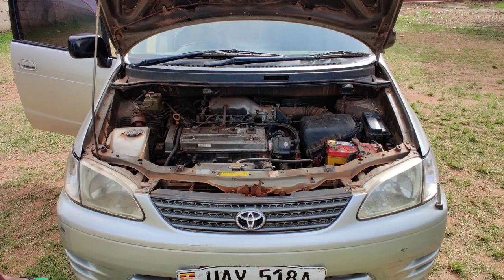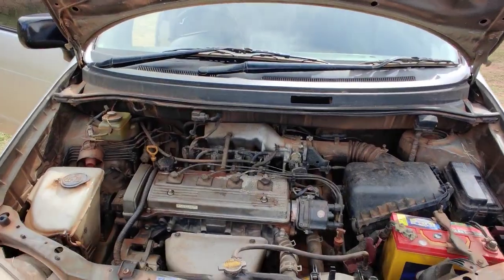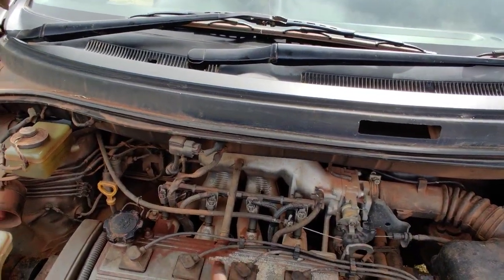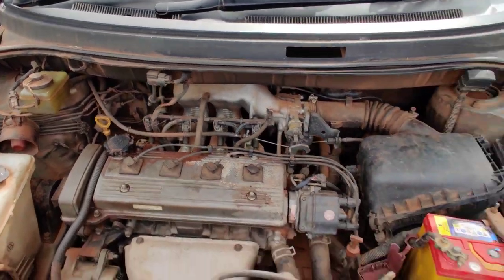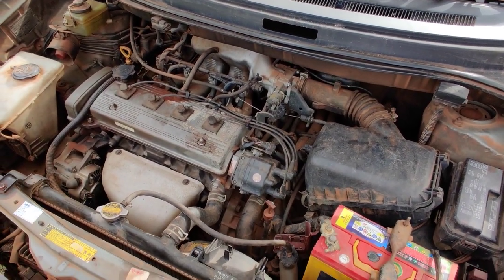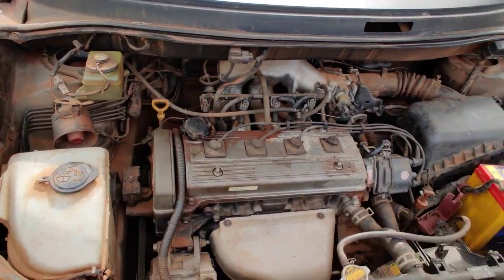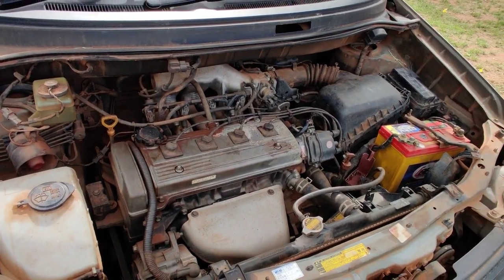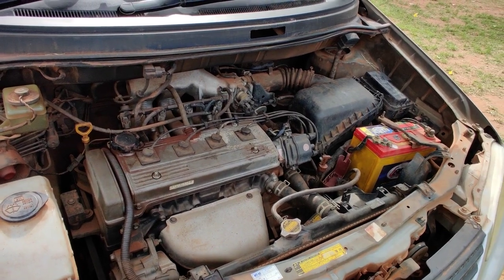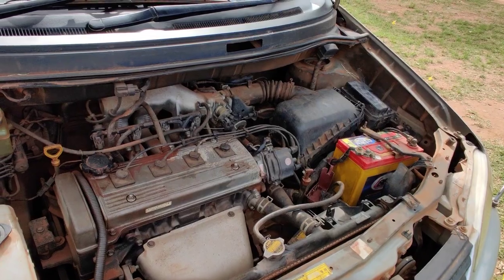The Toyota Spatio comes with a 1.5-litre four-cylinder engine. It's a very efficient engine — because it's a 1.5 litre, you don't spend a lot on fuel, so it's economical when it comes to fuel. That's why I'm saying it's good for the young, hip guys — this would be a perfect car for those.